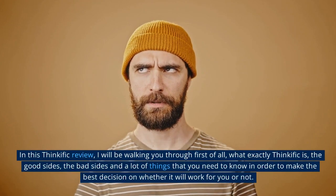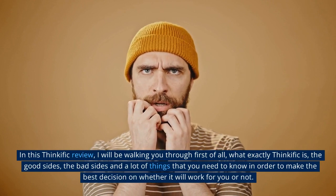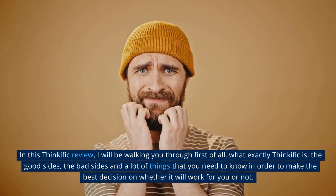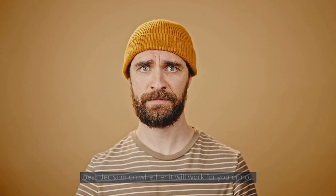In this Thinkific review, I will be walking you through first of all what exactly Thinkific is, the good sides, the bad sides, and a lot of things that you need to know in order to make the best decision on whether it will work for you or not.